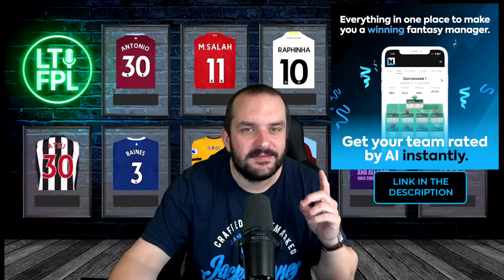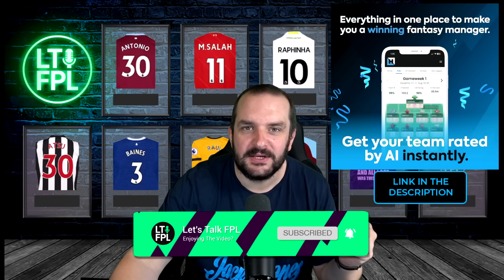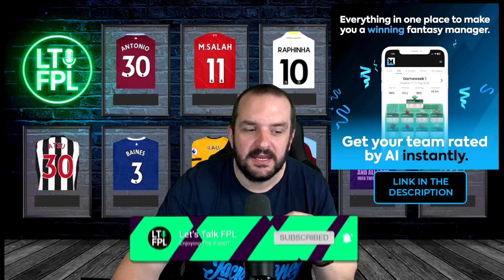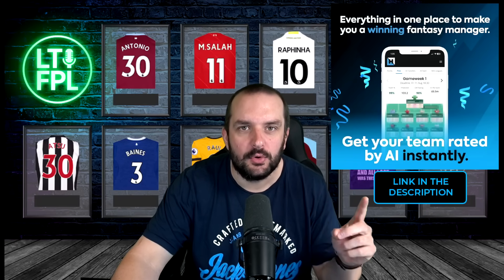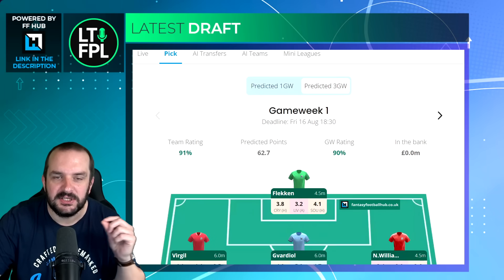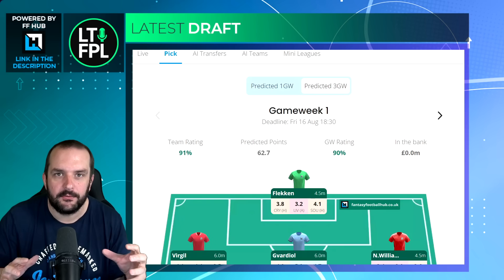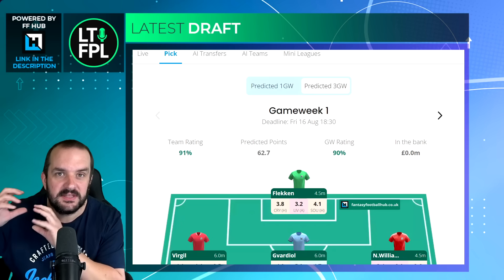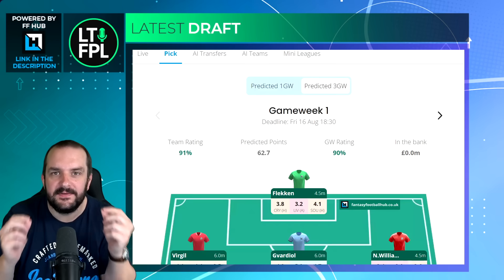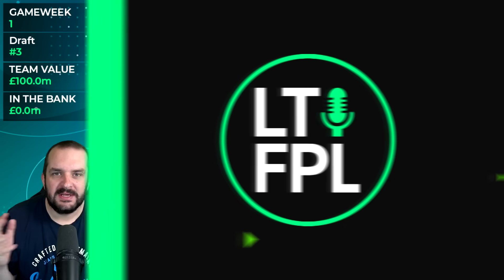I've improved that midfield which lots of you slated me for in the comments. If you enjoyed the video make sure to like and subscribe. You can also get your draft rated for free over on Fantasy Football Hub using the links in the description, and there's 50% off at the moment.